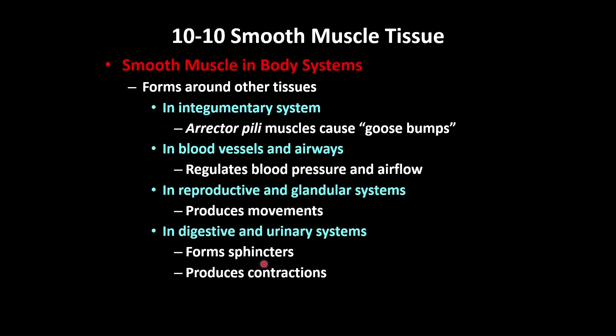For example, sphincters prevent movement of urine from the urinary bladder to outside. When a person is consciously aware that the bladder is full, they can go urinate, and that relaxes those muscles. So sphincters prevent movement of urine, feces, or food from one area to another.